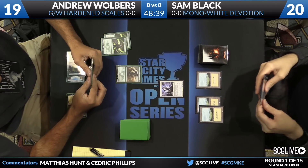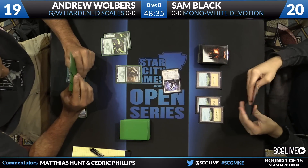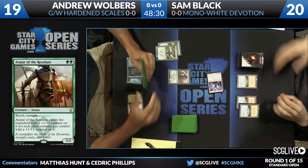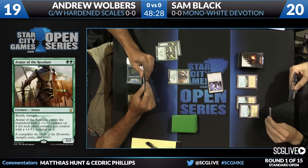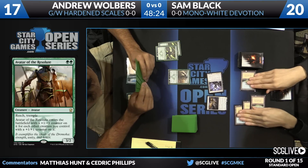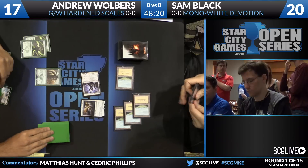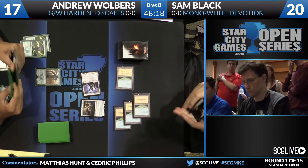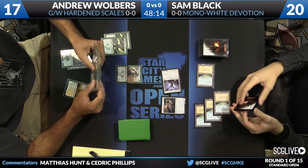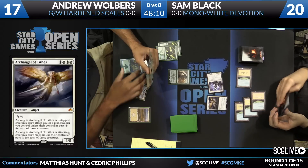There's an Avatar of the Resolute. If you look at the text — this would be excellent if he had a Servant of the Scale, but it's just a 3/2 because he had no other creatures in play. Nothing too exciting to start off for Wolbers as far as +1/+1 counters are concerned. Black follows up with an Archangel of Tithes, and this might be a problem for Wolbers — though his deck is doing something unique and cool, one thing it really lacks is the ability to get a card like Archangel of Tithes off the table.